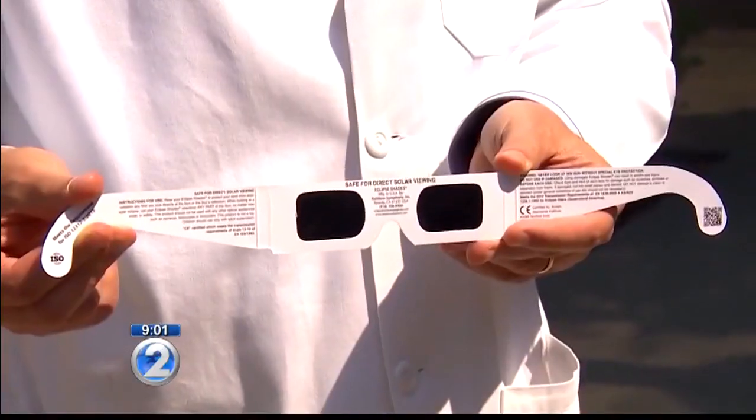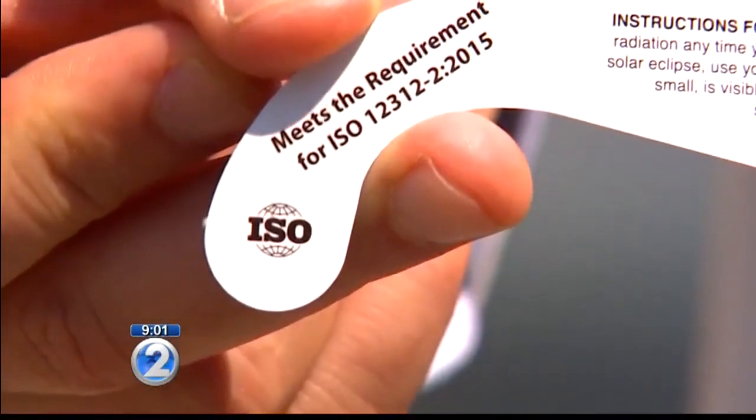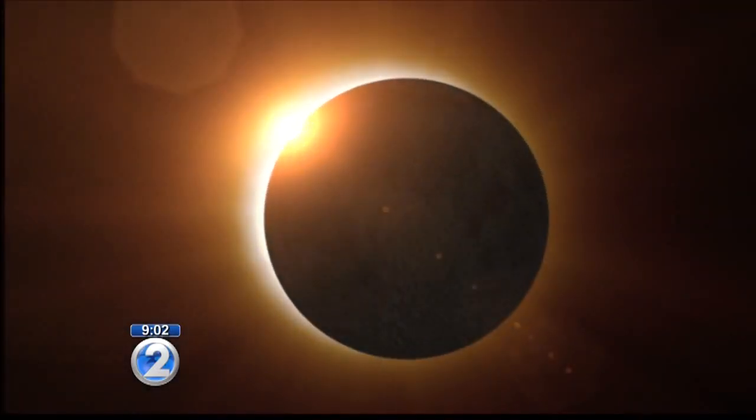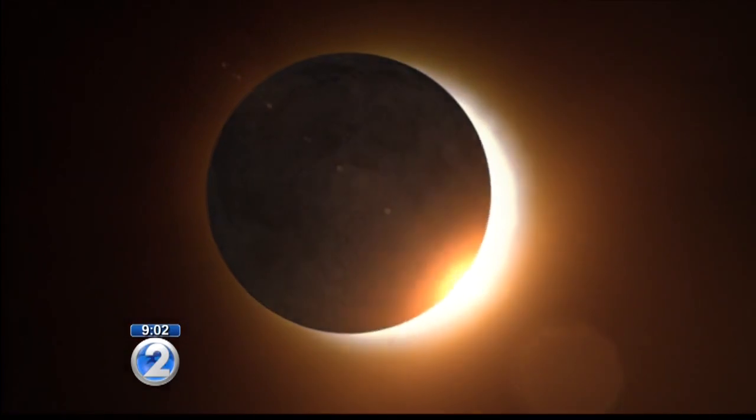The American Astronomical Society put together a list of the verified vendors, and we posted a link on our website. Glasses from the verified vendors are still available, but we found bulk options only. And fast track shipping to get it here before Monday, you're looking at about $150 at the very least. So what's the big deal anyway? There will not be another total, even partial eclipse of the sun seen from Hawaii until the year 2024.